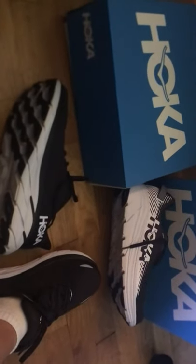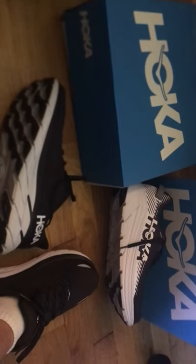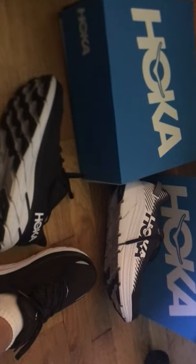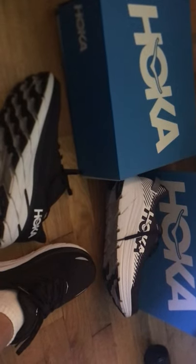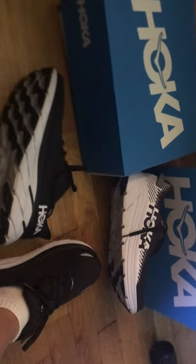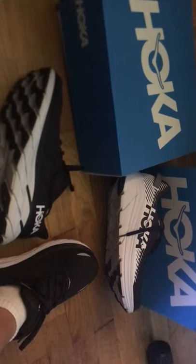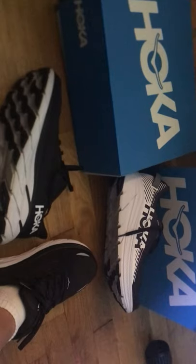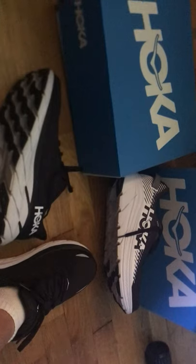As some of you already know, I've usually been an Asics guy in the past. I've also owned the Adidas Ultra Boost 21 and the New Balance 1080 — all three are really good shoes. But I've been hearing a lot of good things about Hoka shoes and wanted to give them a try. On Monday, Wednesday, and Friday I wore the Clifton 8s, and on Tuesdays and Thursdays I tried the Rincon 2. Both are great shoes.